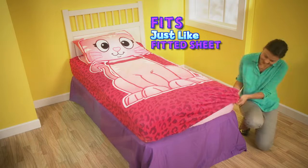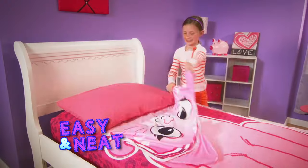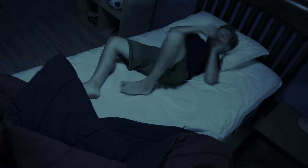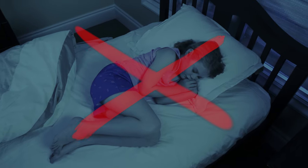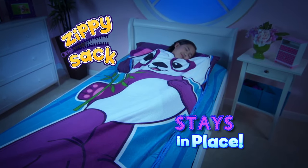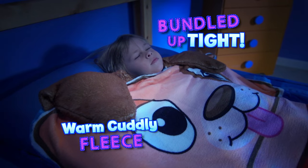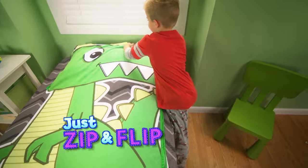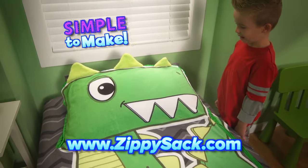Zippy Sack fits just like a fitted sheet — so easy and neat. There's even a pocket to hide your stuff. No more tossing your covers off and freezing at night. Zippy Sack stays in place to keep you bundled up tight. And in the morning when you wake, just zip and flip and Zippy Sack is simple to make. Zippy Sack!